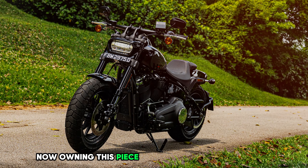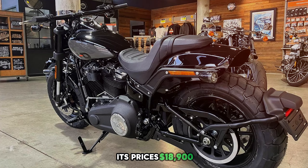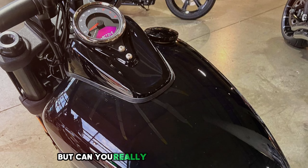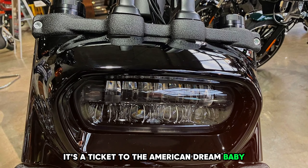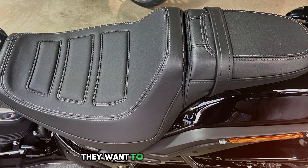Now owning this piece of American pride isn't cheap — its price is $18,900. But can you really put a price on freedom? This isn't just a bike; it's a ticket to the American dream. The Fat Bob is for those who don't just want to ride — they want to conquer the road.